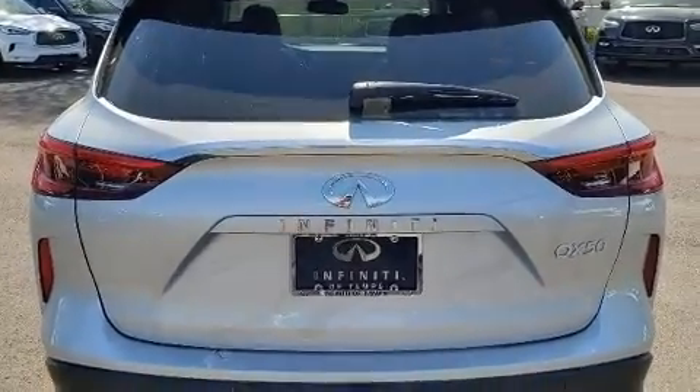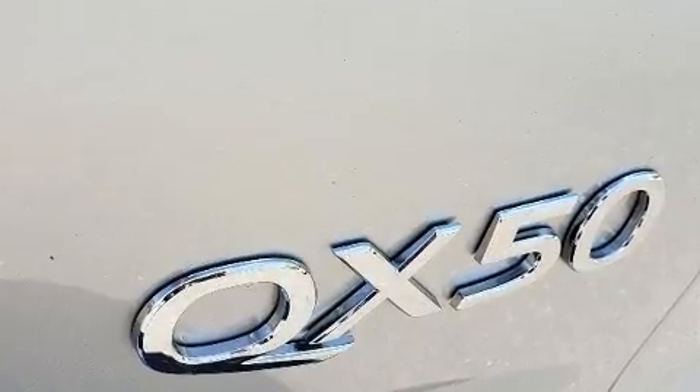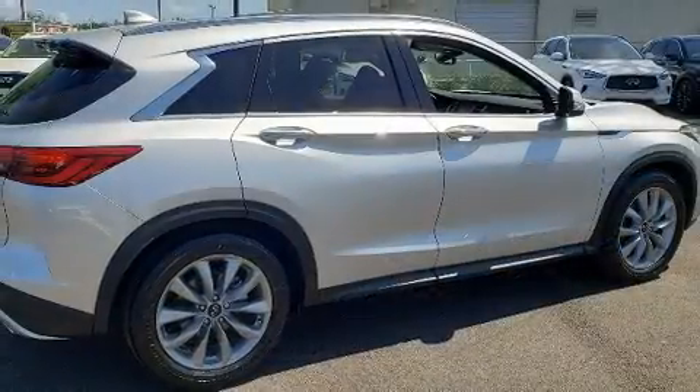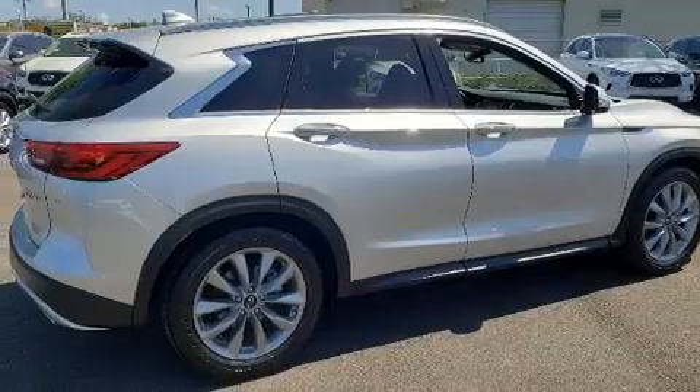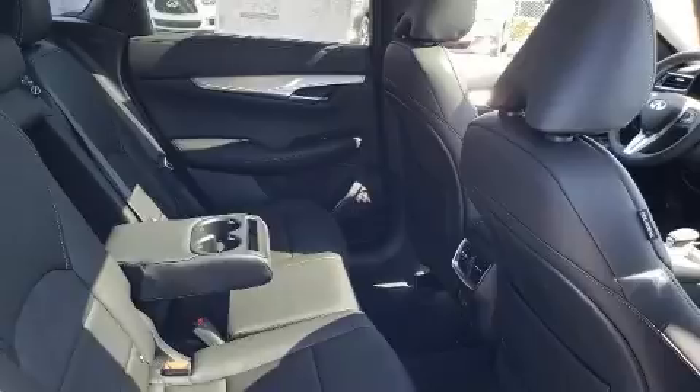Infiniti ensures the safety and security of its passengers with equipment such as front side impact airbags, ignition disabling, and four-wheel disc brakes with ABS. Brake Assist technology provides extra pressure when applying the brakes.